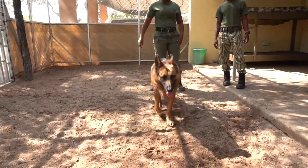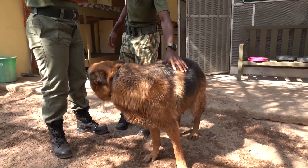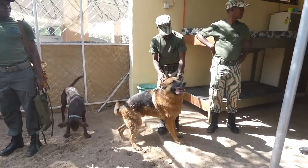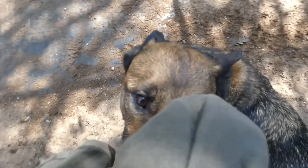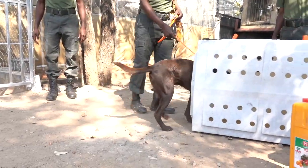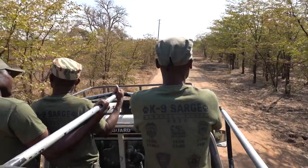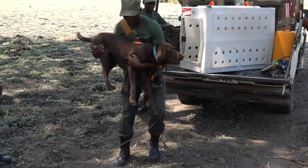The Biome Project visited the canine team to witness first-hand what these incredible dogs can do. Trained in the United States, these three dogs are Zambia's first sniffer dog unit that can detect illegal wildlife products and firearms. The canine team load the dogs into the truck and deploy into the huge game management area outside the park to put the dogs through their paces.